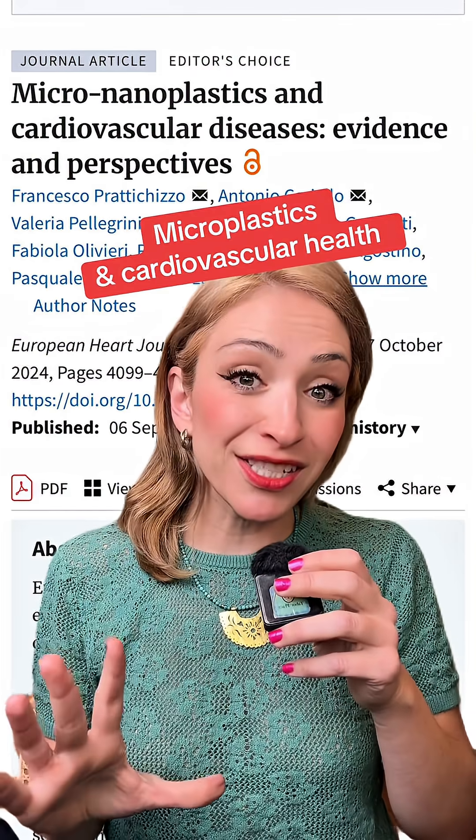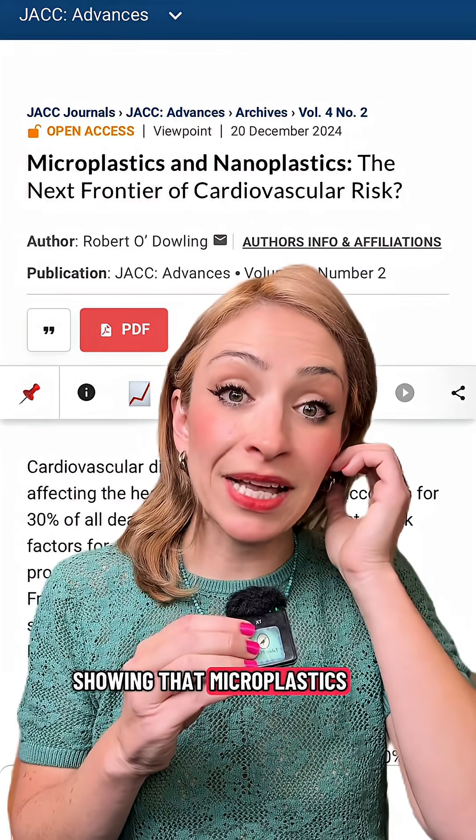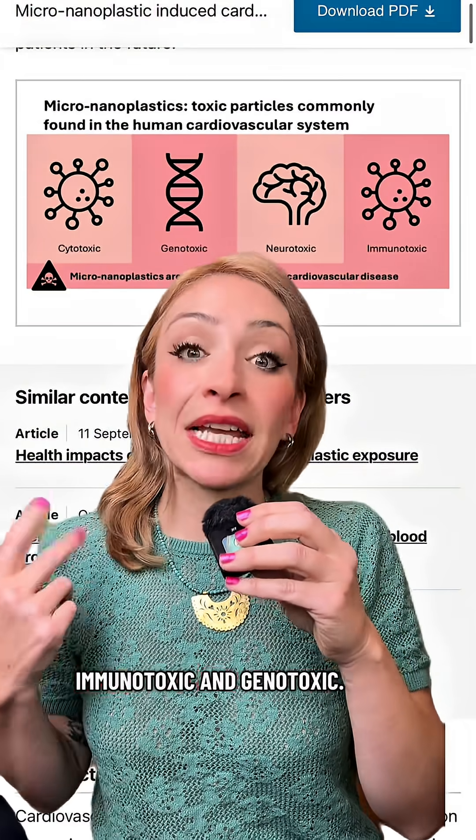One of the strongest associations is between microplastics and cardiovascular health. There have been tons of studies showing that microplastics increase our risk for heart attack and stroke. We already know that microplastics are cytotoxic, immunotoxic, and genotoxic.